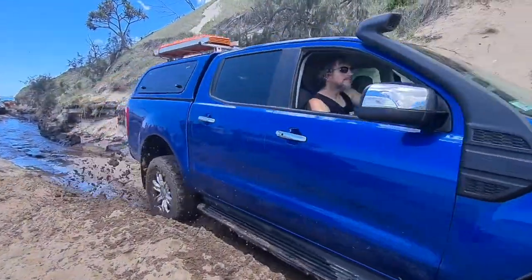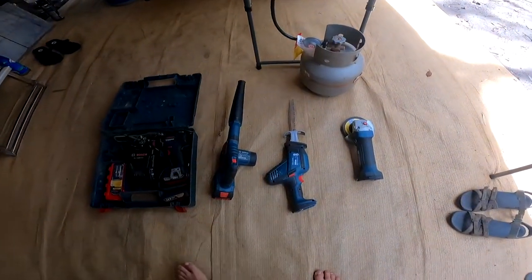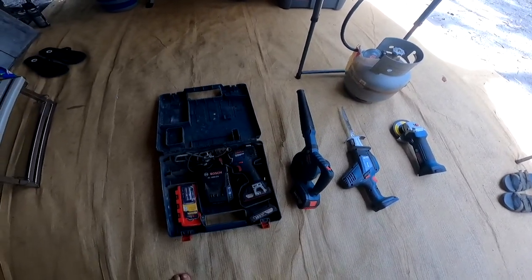After nearly two years and 80,000 k's, the Ford's still going strong and it's working very well for us. Now there are a few extra tools that we have that we think we should really highlight. These make camping so much easier it's not funny, and we've used every one of these multiple times.